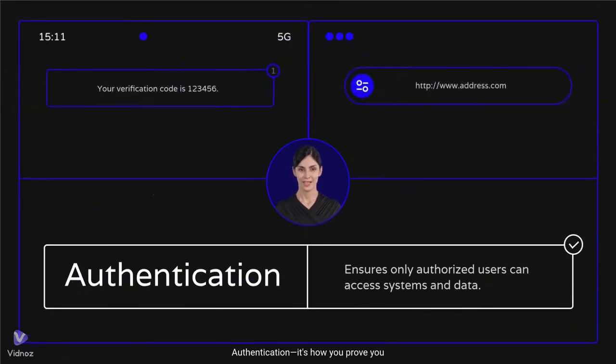Authentication — it's how you prove you are who you say you are when accessing online services. First, there's password-based authentication: you enter your username and password, and if they match the stored credentials, you're in. But that's not always enough. Two-factor authentication, or 2FA, adds an extra layer of security by combining something you know, like a password, with something you have, like a code sent to your phone or even your fingerprint.